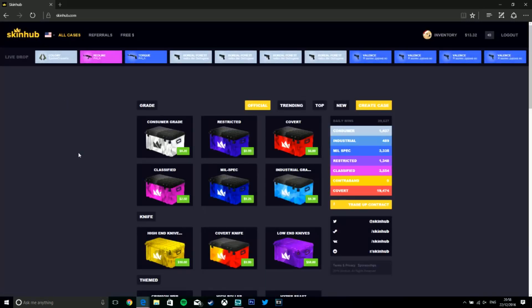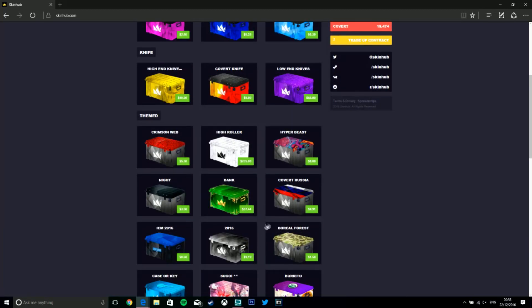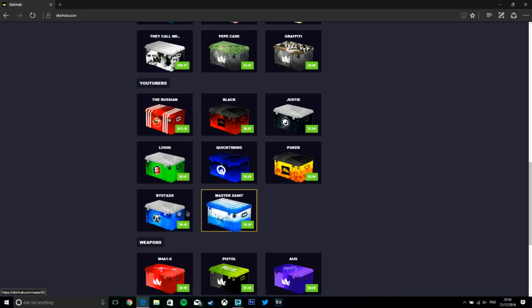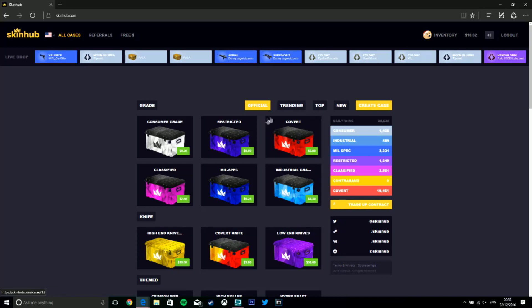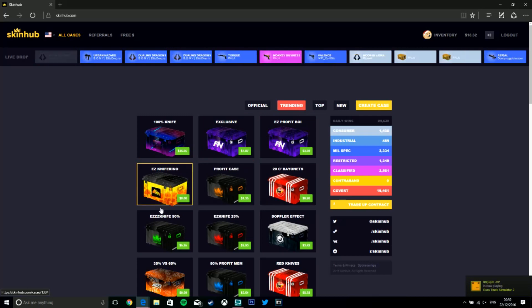These are the cases they have — they're pretty reasonably priced, seem to be a bit cheaper than some of the other case opening sites. They do have one which is quite tempting but I'm not going to do, which is a covert knife. As you can see they've got different themed ones, special YouTuber ones which are probably sponsored, and then specific weapon cases — so if you're just after a specific weapon skin then it's ideal for you.